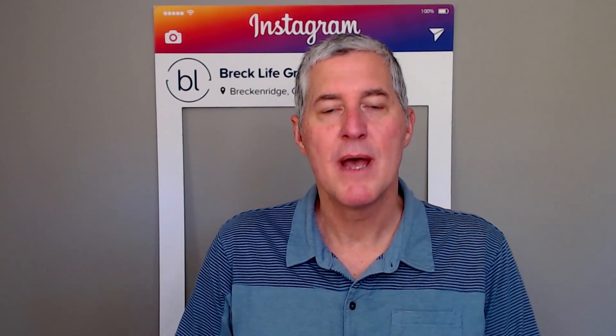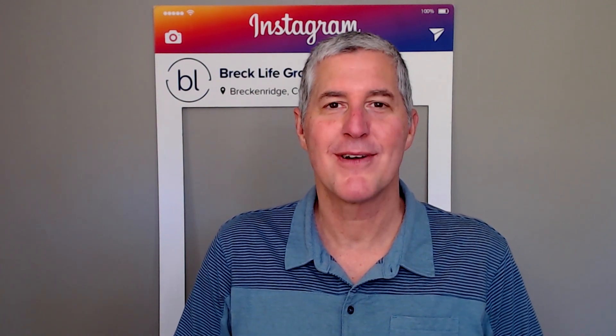So in a balanced or correcting market, how should you price your property for the fastest sale? My name is Pete Deininger. I am the team lead and owner of the Breck Life Group right here in Breckenridge. And that's what we're going to cover today.